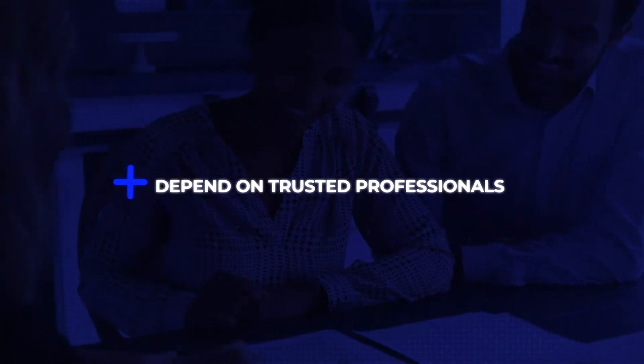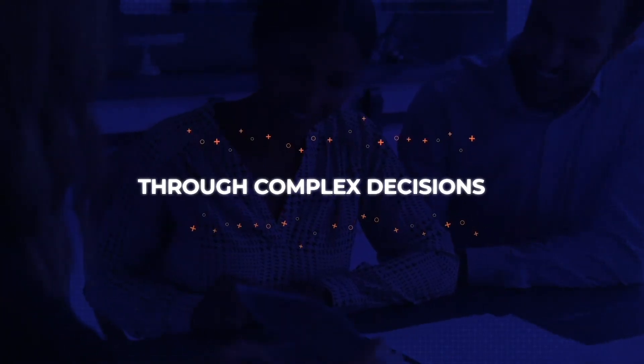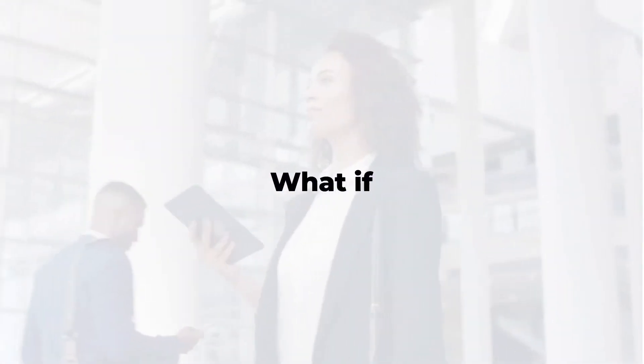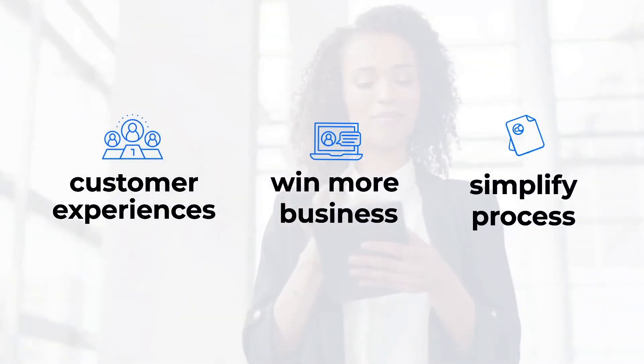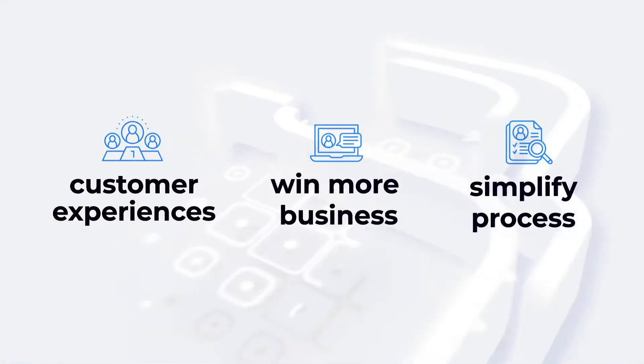Buyers and sellers depend on trusted real estate professionals to guide them through one of the most complex and important decisions of their lives. What if there was a solution from a trusted industry leader that enabled incredible customer experience, winning more business and simplifying the buying and selling process?